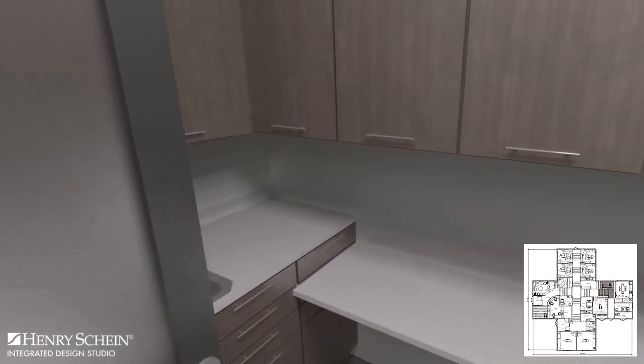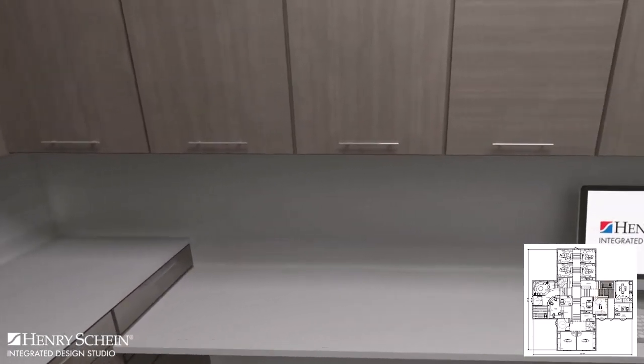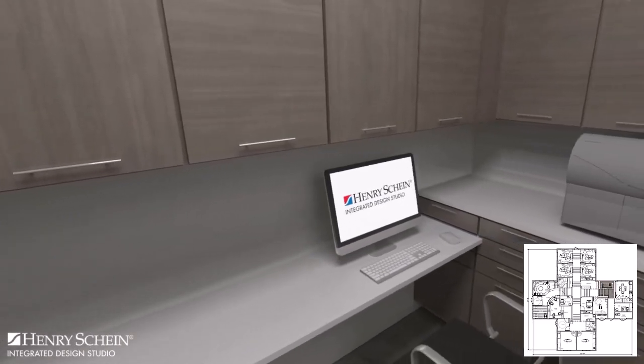Across the hall and adjacent to the sterilization is the lab. This room contains ample counter space and storage.